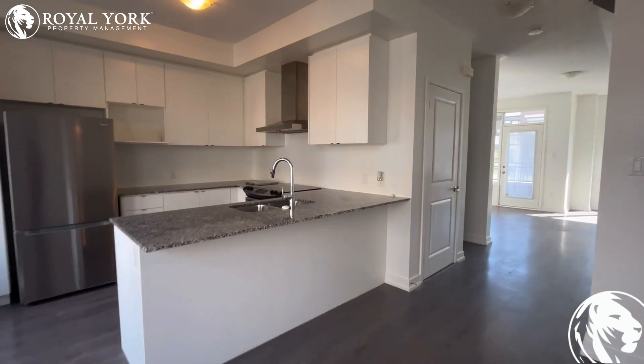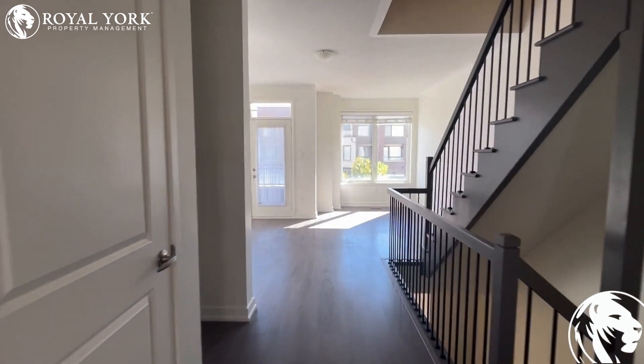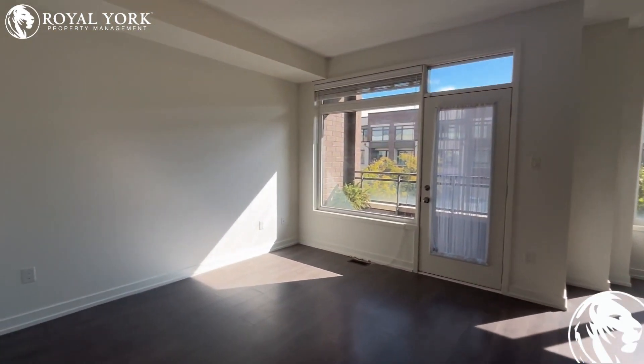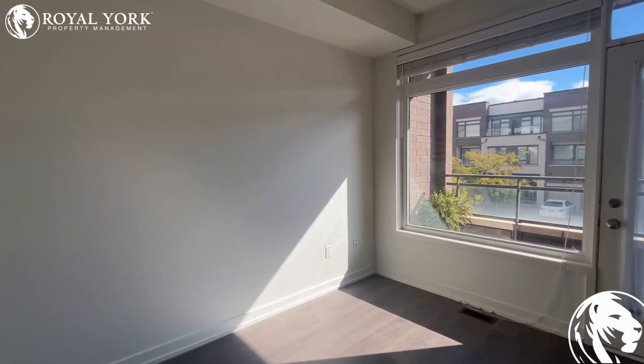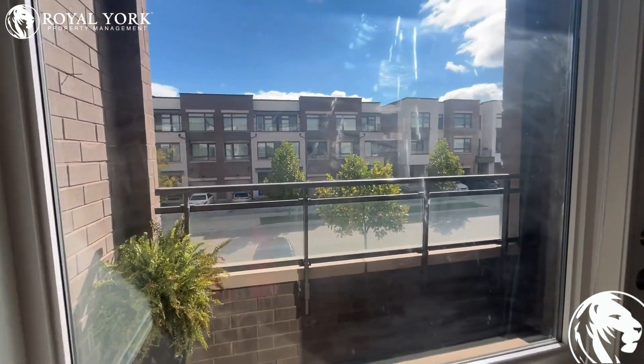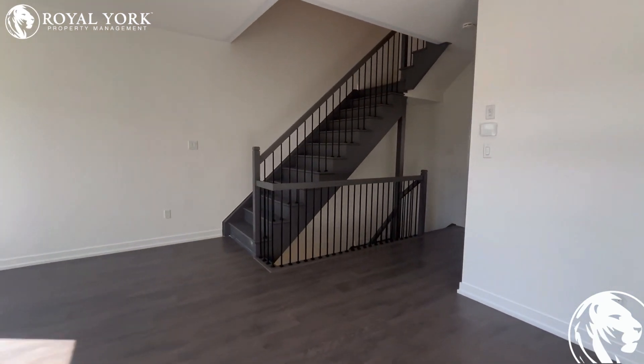Another view of the kitchen and the dining area — very spacious. Here you have your half bath and the laundry. Here you have your living area and family area with a lot of sunlight coming in and big windows. It's very spacious.